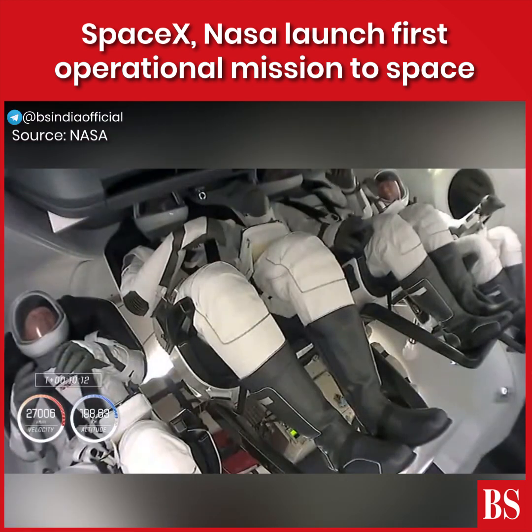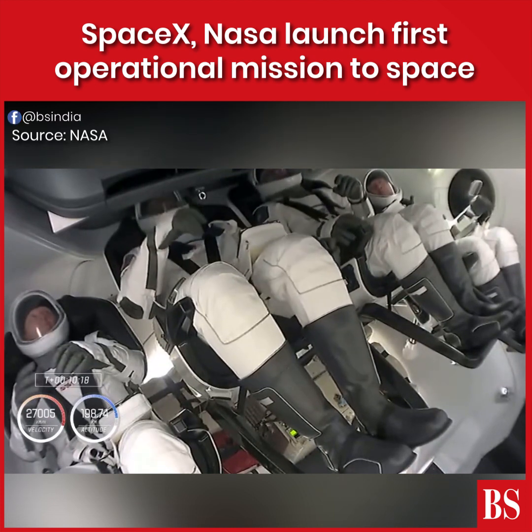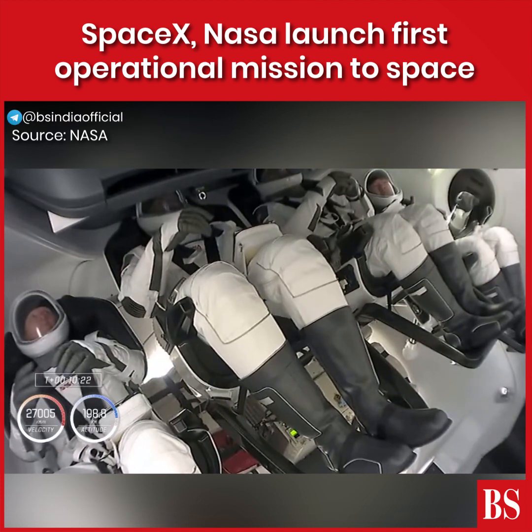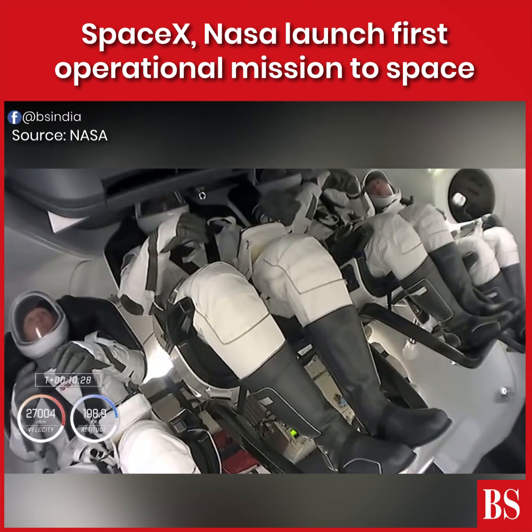Take a look — that's inside Crew Dragon right now. Our Crew-1 crew is now coasting in low Earth orbit, still attached to that second stage. In just a couple of minutes, we should see that second stage separate and Crew Dragon will be flying free.